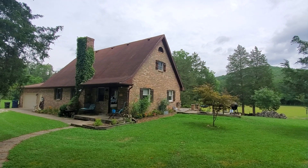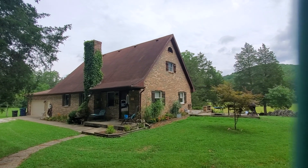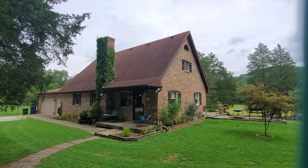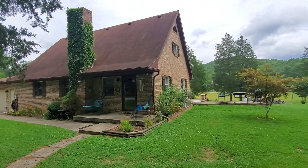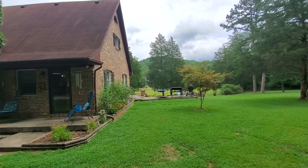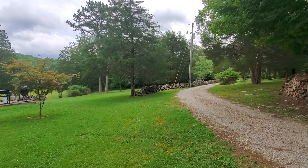Folks, I am here at 3931 Omega Park Road. This move-in-ready home sits on approximately 25 acres. There's beautiful open fields, lots of road frontage, a private drive, and beautiful rock fences.